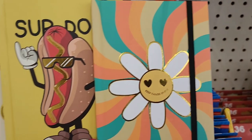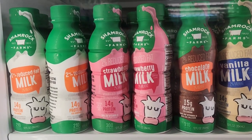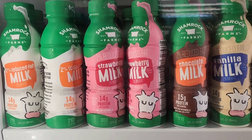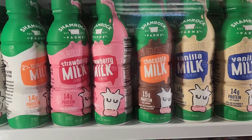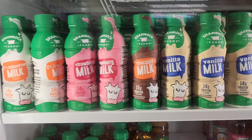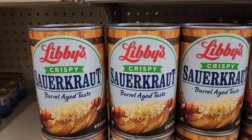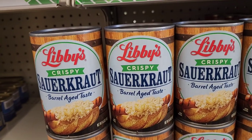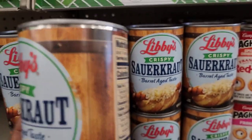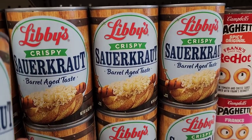In the freezer for a dollar twenty-five, they got Shamrock Farms established 1922 two percent reduced milk, strawberry milk, chocolate milk, and vanilla milk — all reduced fat. They also have Libby's crispy sauerkraut, barrel aged taste, 14.5 ounces.